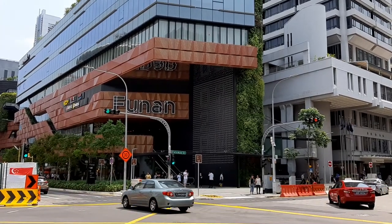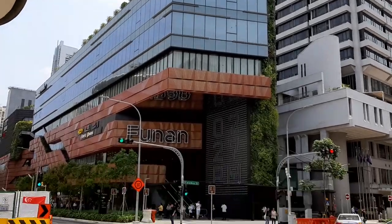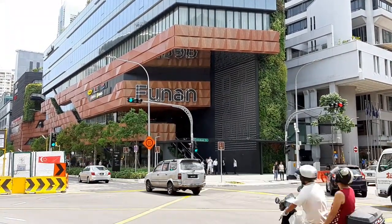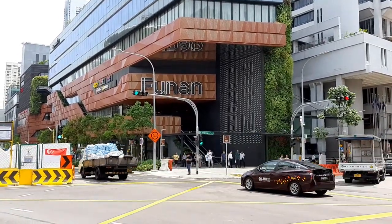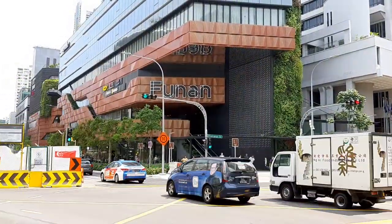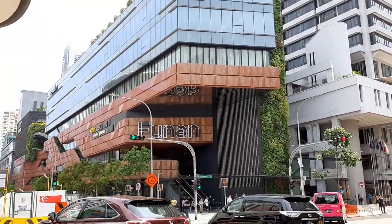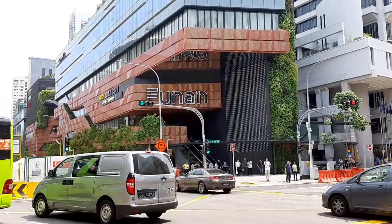Welcome to another adventure with Getting Lost. Today we're going to visit this place called Funan. The place before this was built was actually Singapore's IT mall where there were a lot of IT shops selling computer stuff, but that building was demolished and they built this place here. Join me if you want to see what's in this building called Funan.